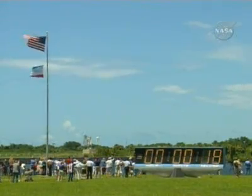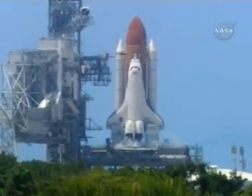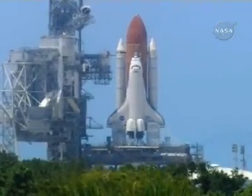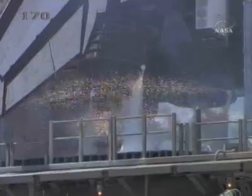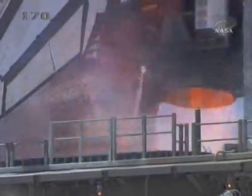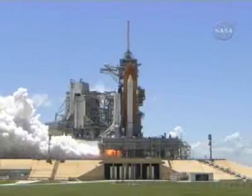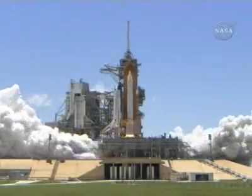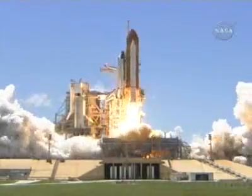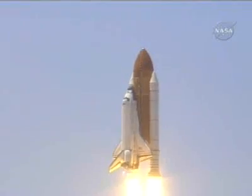T-minus 17 seconds and counting. 15... 12, 11, 10, 9, 8, 7, 6 — go for main engine start, main engine start — 2, 1, booster ignition. And liftoff of the space shuttle Discovery, returning to the space station, paving the way for future missions beyond.